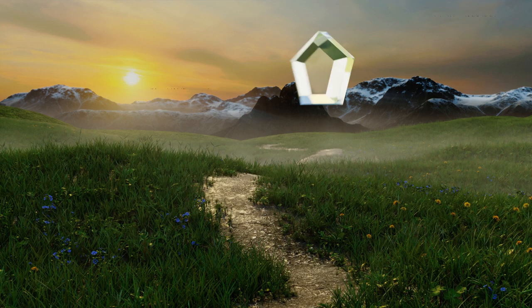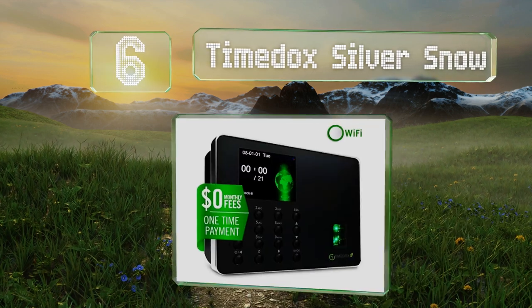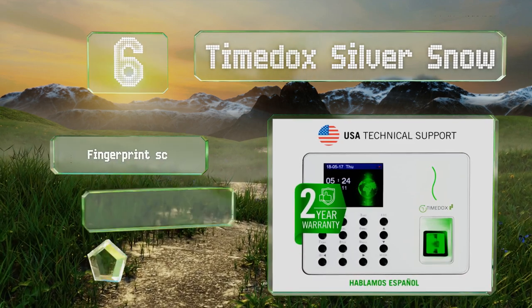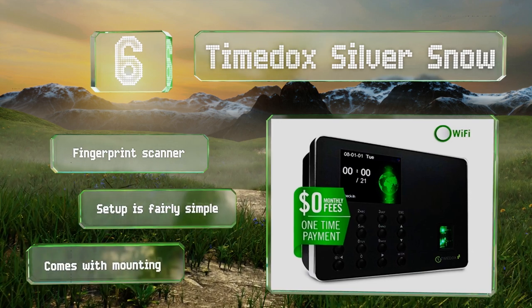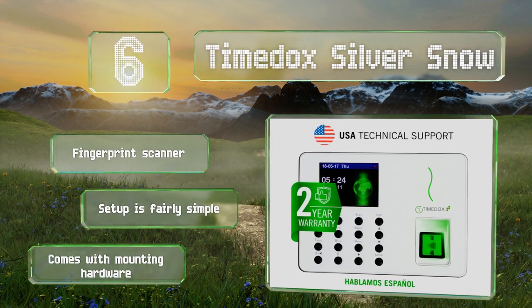Moving up our list at number six, employers who aren't particularly worried about security will appreciate the biometric capabilities of the Time Dark Silver Snow. It works with comprehensive tracking software that'll come in handy when calculating payroll, though that program is sold separately. It's equipped with a fingerprint scanner and all the mounting hardware, and setup is fairly simple.